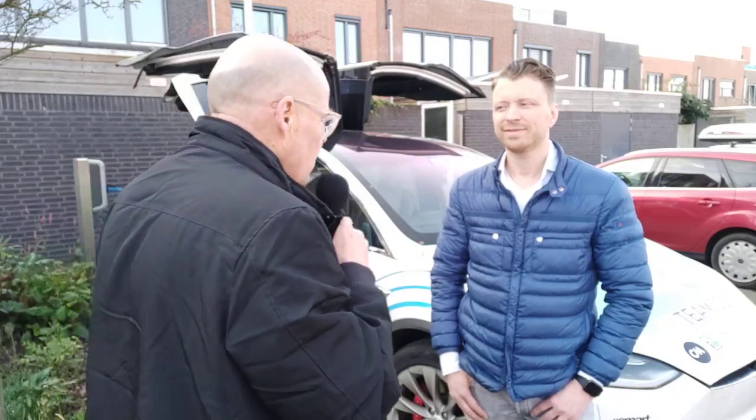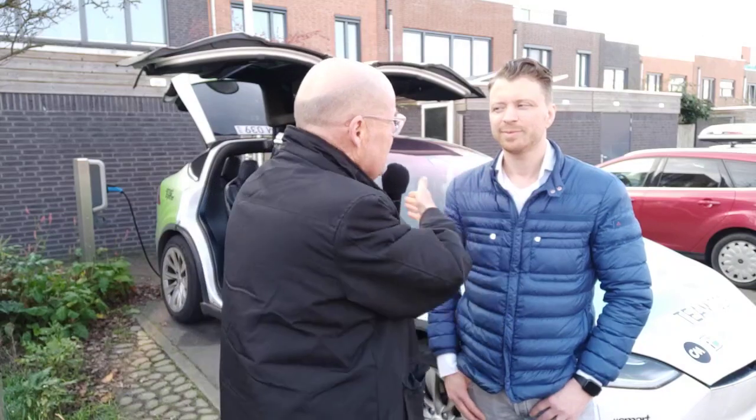But luckily, I got a tip from Luke from OplaatKabels.nl and he basically helped me in two days. So Luke, what happens when that screen becomes black?